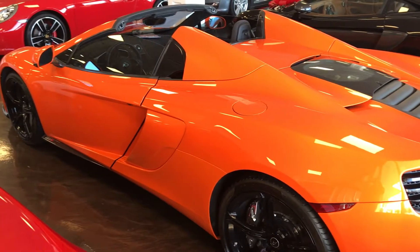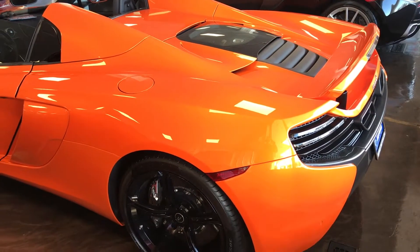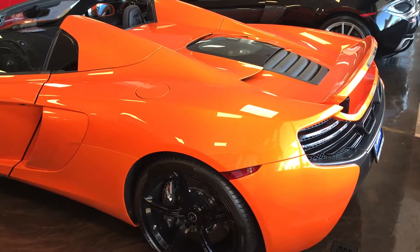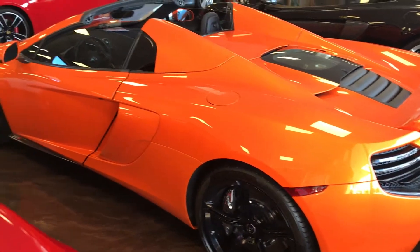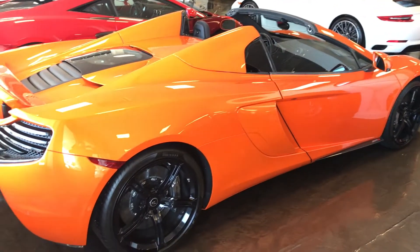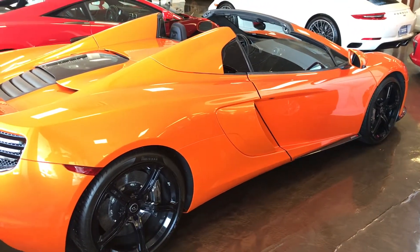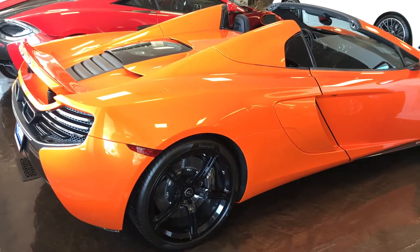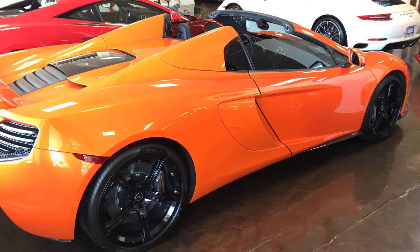It is a mid-engine vehicle, as you can see here, and it produces 641 horsepower — that's 71 more horsepower than the Ferrari 458. The Lamborghini Huracan produces 602 horsepower, so it's almost 40 more horsepower than that as well. Comparing this to the Ferrari 458 and the Lamborghini Huracan, you get more power, which also produces better stats on the line and on top speed. The McLaren goes from 0 to 60 in 2.8 seconds, while the Ferrari 458 takes 3.3 seconds and the Huracan does it in 3 seconds flat.